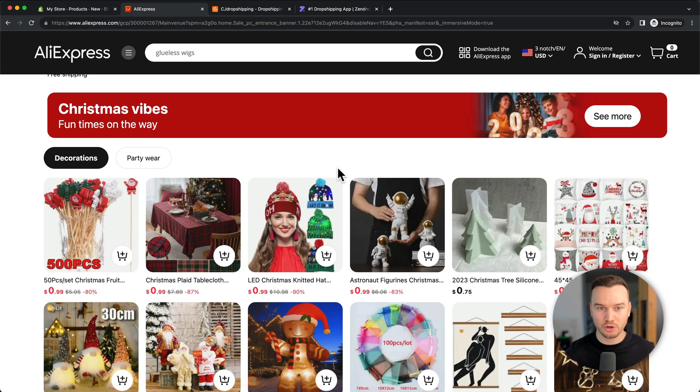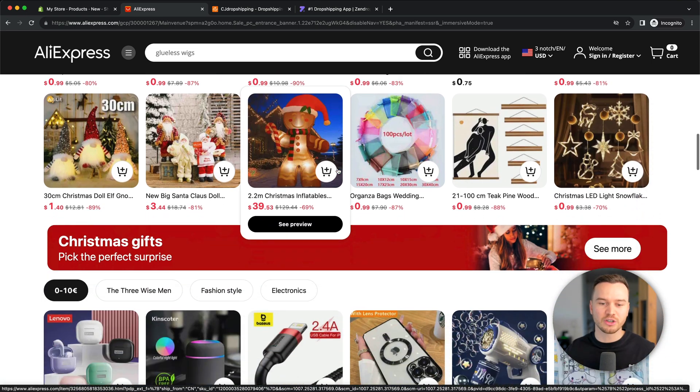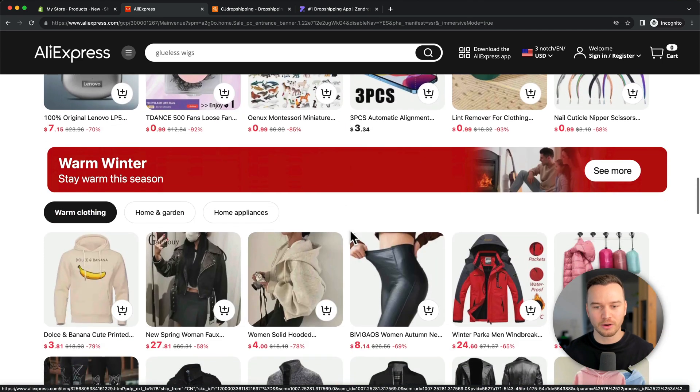The most well-known website where you can find products to dropship is AliExpress. This is where you can find a lot of very inexpensive products manufactured in China that you can sell on your Shopify store for a higher price. The downside of using AliExpress is that the products are shipped from China, which is what makes them so cheap.